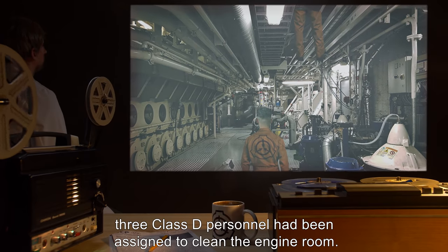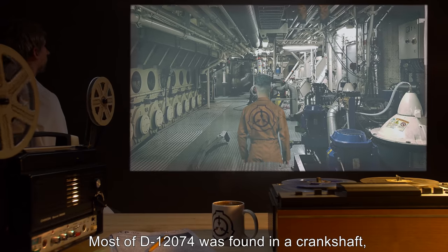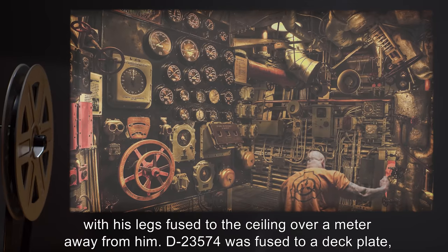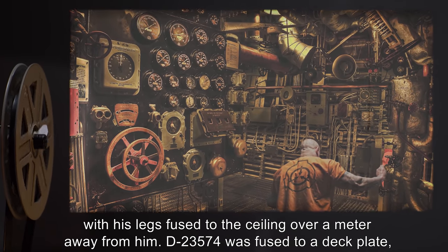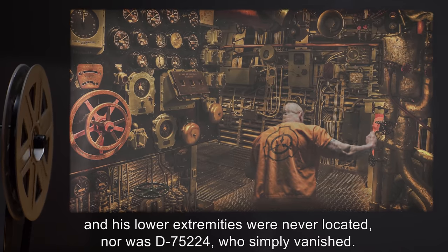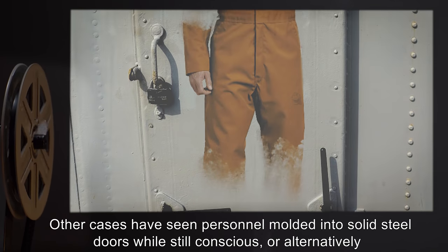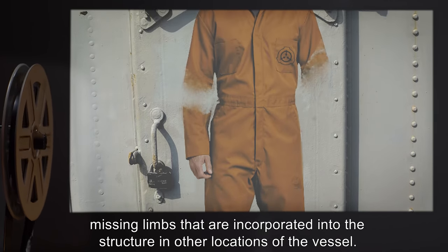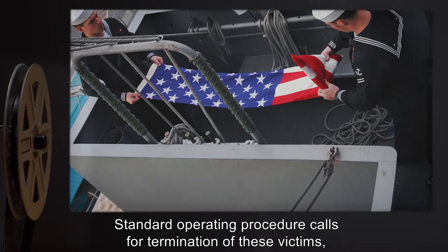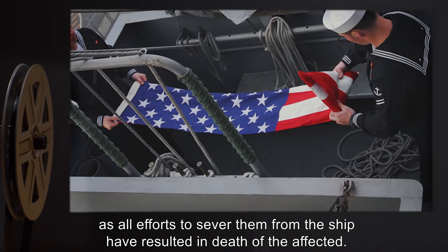During the same incident, three Class D personnel had been assigned to clean the engine room. Most of D-12074 was found in a crankshaft, with his legs fused to the ceiling over a meter away from him. D-23574 was fused to a deck plate, and his lower extremities were never located, nor was D-75224, who simply vanished. Other cases have seen personnel molded into solid steel doors while still conscious, or alternatively missing limbs that are incorporated into the structure and other locations of the vessel. Standard operating procedure calls for termination of these victims, as all efforts to sever them from the ship have resulted in death of the affected.